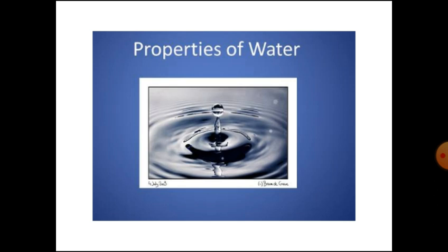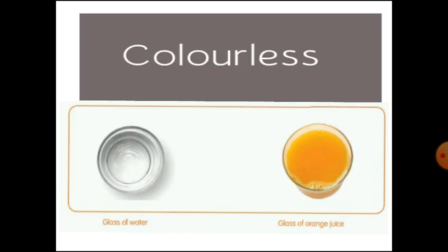The first property of water is colorless. If you take a glass filled with water and look at it from the top, you will be able to see the bottom. But if you take a glass of orange juice,